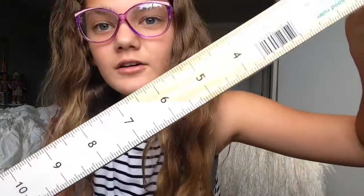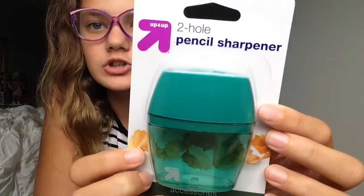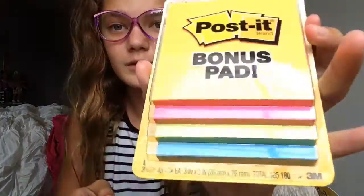First, I got this ruler in centimeters and inches. I got this two-hole pencil sharpener, these Sony Comfortable Fit earbuds, some magnets, glue sticks, some highlighters, some post-it notes, and two packs of mechanical pencils — regular colors and sparkly colors. They each come with 29, so I'll be really stocked up, because towards the middle of the year everyone steals them.